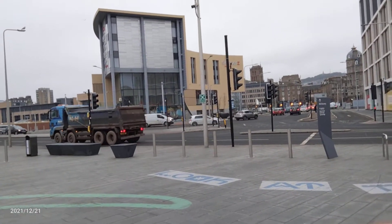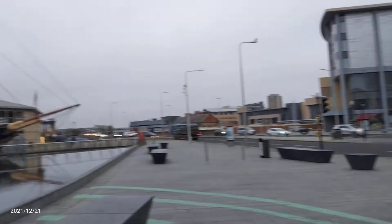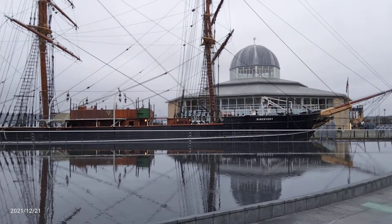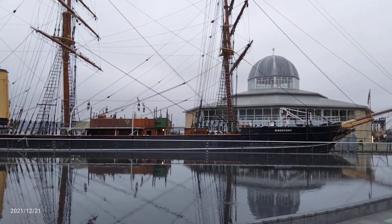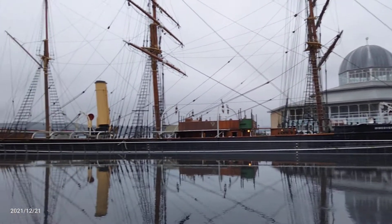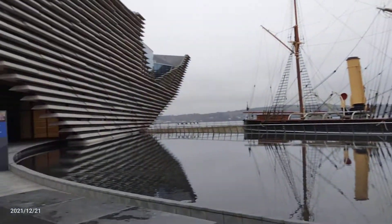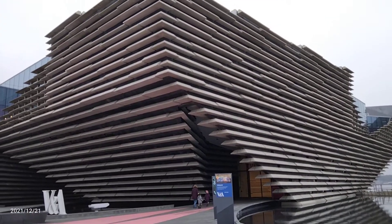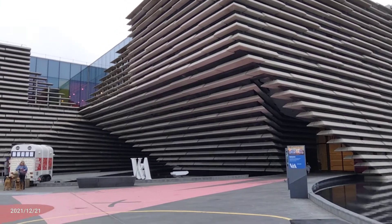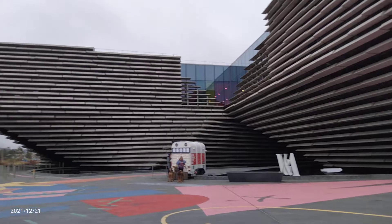This is Dundee, one of the reputed cities of the United Kingdom. You can see there is a ship called Discovery, which is also a very renowned ship. They have taken it just to enrich the beauty of the city. And you see this building — this is the building of a museum called V&A Museum.